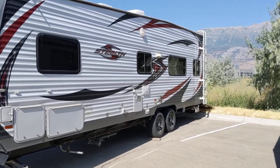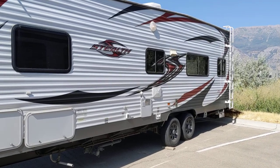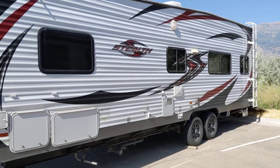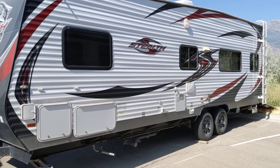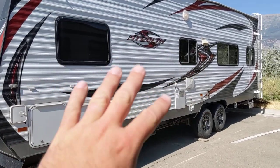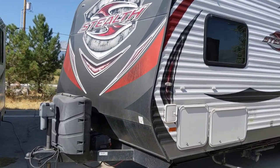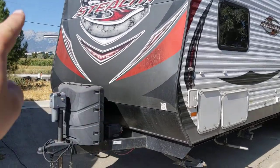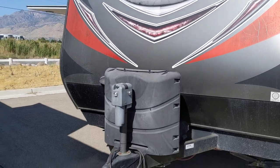Hello everyone, Shane here with RVs of America, going to do a quick video tour for you on this stealth toy hauler. It's actually in pretty good shape — the outside decals are really good. The front decals are a little weather-cracked, you can kind of see right here, but besides that the unit is in great shape.